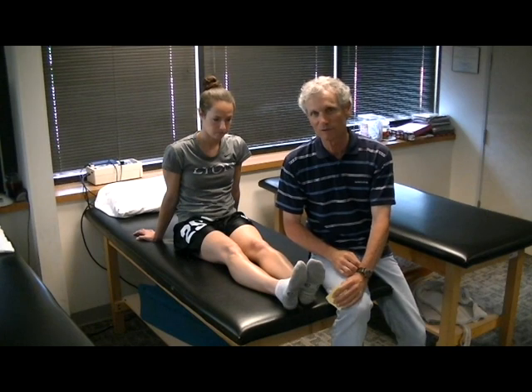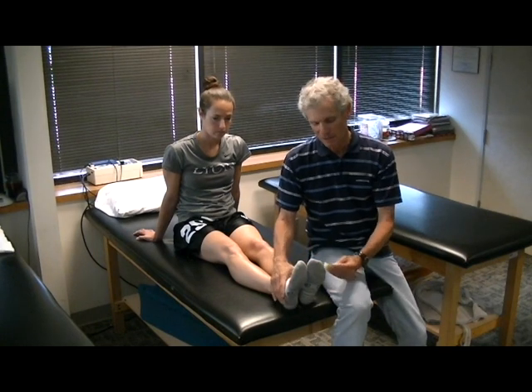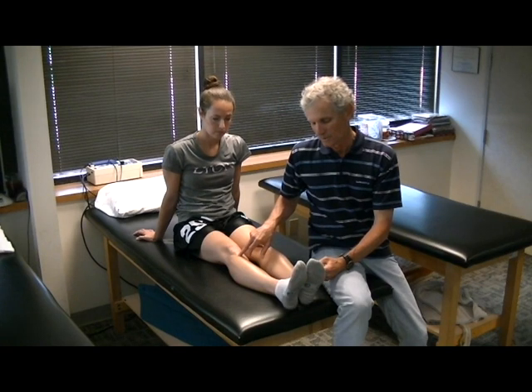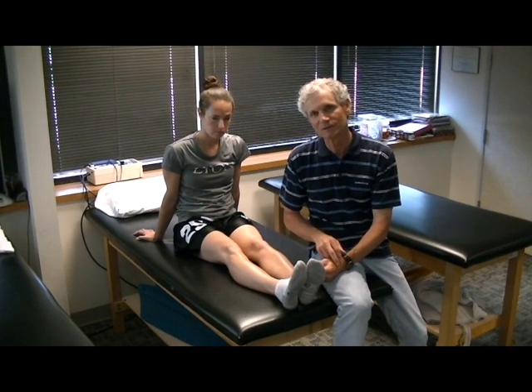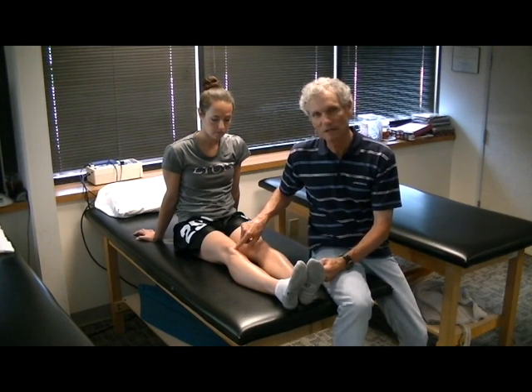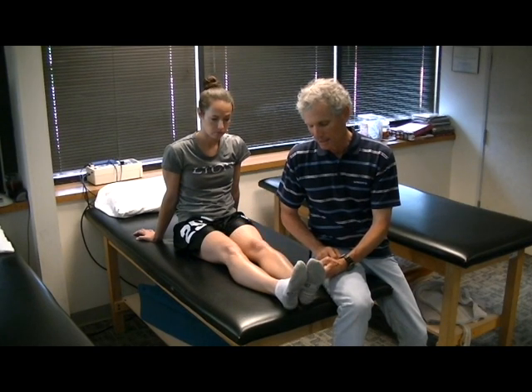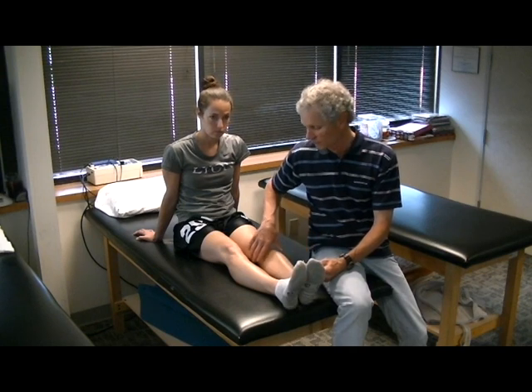We're going to be looking at Sever's disease, which is down at the heel; Osgood-Schlatter's, at the end of the tibia; Larsen-Johansson's disease, which is at the end of the kneecap; patellofemoral syndrome, which is all around the kneecap; apophysitis, which is at the top of the tibia as well as the hip; and an avulsion of the ASIS. I'm going to move the camera now and we're going to get closer and go over each one.